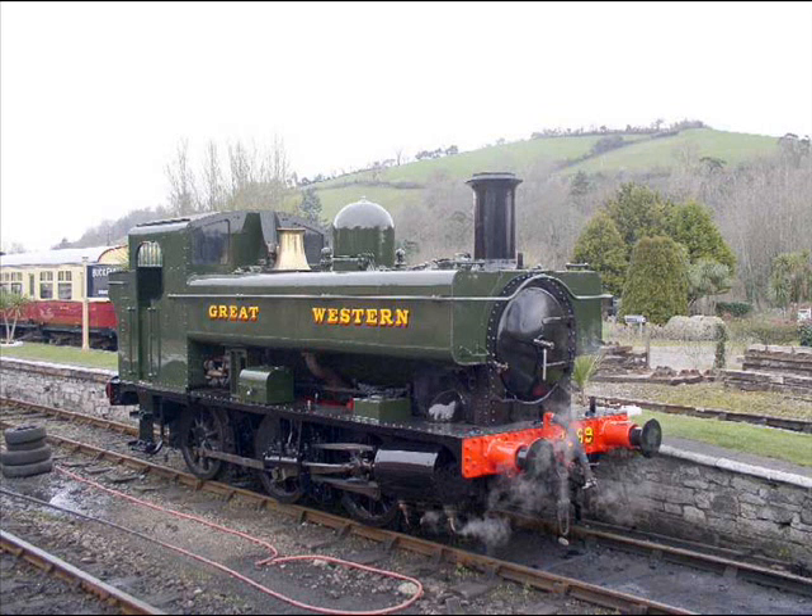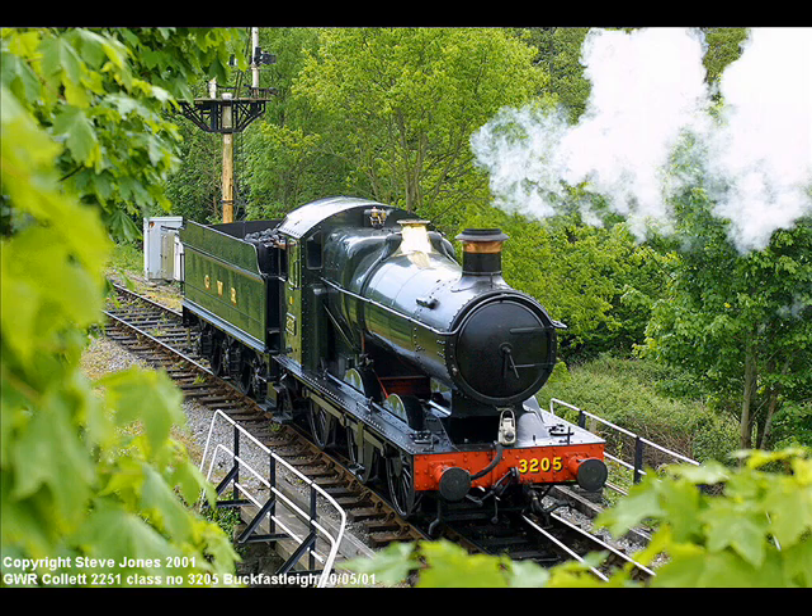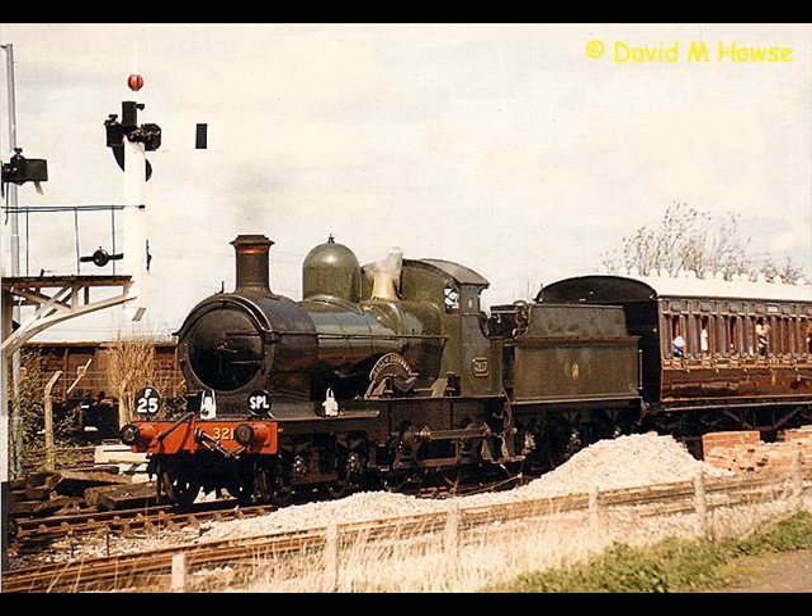The 1366 Class. The 14XX or 48XX Class Auto Fitted. The 2251 Class of Collett Goods. The 2884 Class or 38XX Class. The Earl Class.